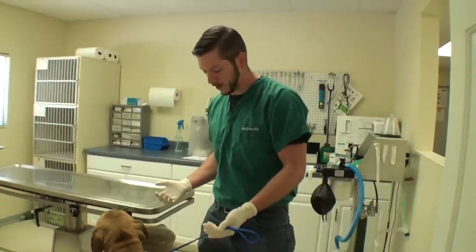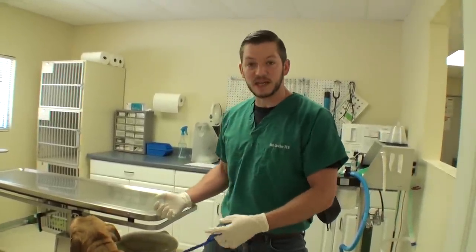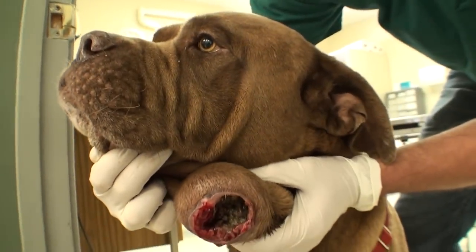He's obviously doing pretty well — he's healthy, he's eating, he's acting pretty good. But this has a big, nasty, rotten, what I assume is a tumor. It may not be.